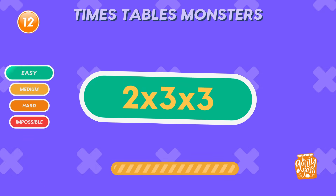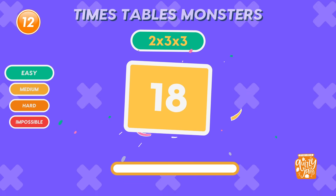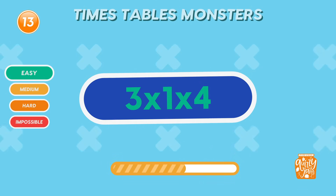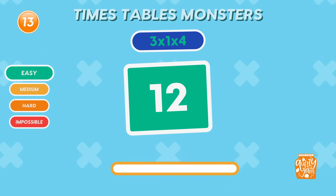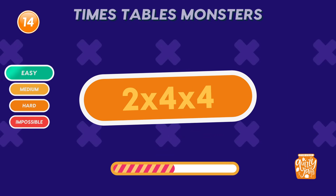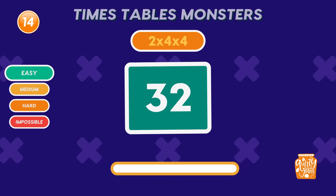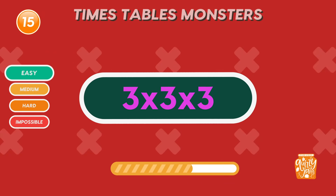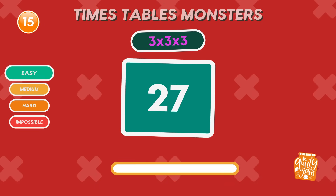What is 2 times 3 times 3? 18. Great job! That's quick math! What is 3 times 1 times 4? 12. Boom! You nailed it! What is 2 times 4 times 4? 32. You're unstoppable! What is 3 times 3 times 3? 27. Fantastic finish to the warm-up!